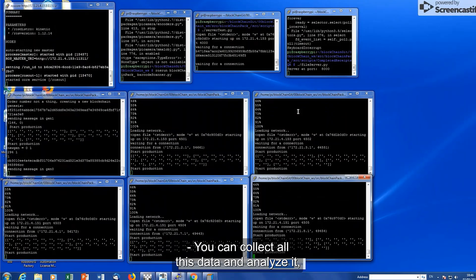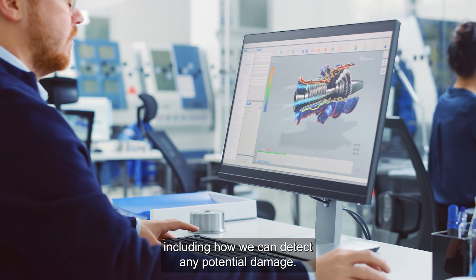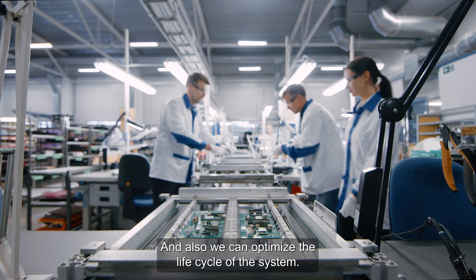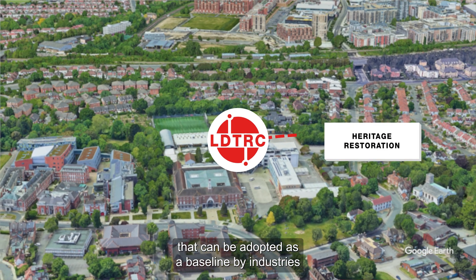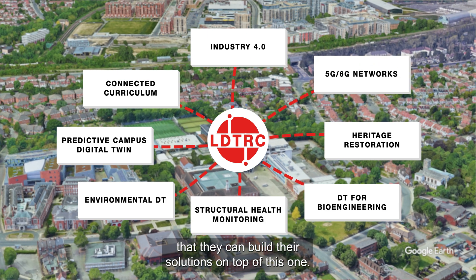You can collect all this data and analyse it, apply different machine learning solutions. That can help you to optimise processes, including how we can detect any potential damage and also optimise the life cycle of the system. We are trying to build a digital twin that can be adopted as a baseline by industries, so they can build their solutions on top of this one.